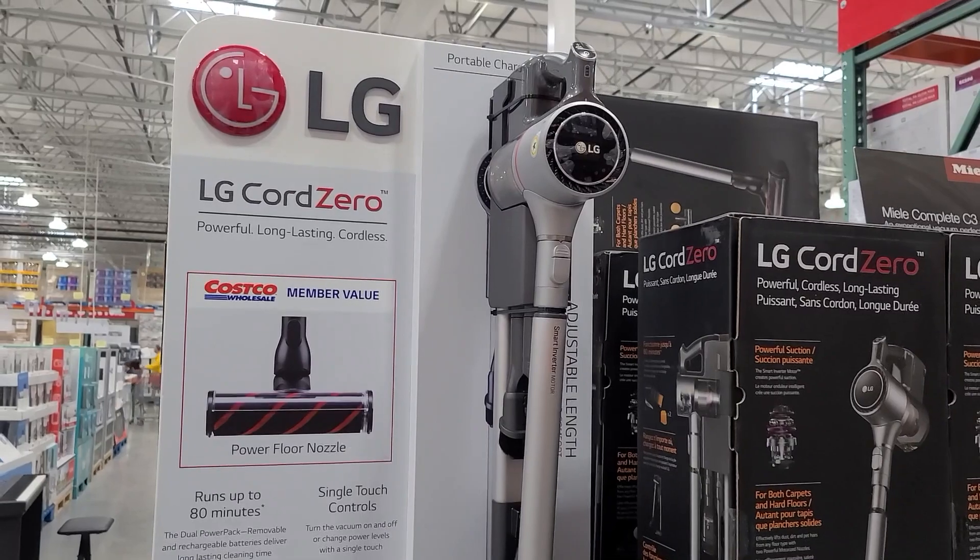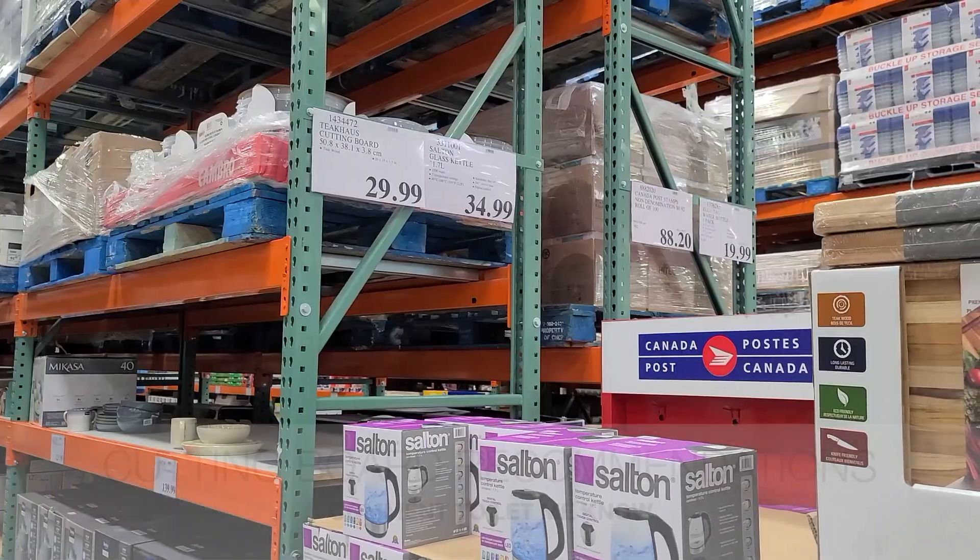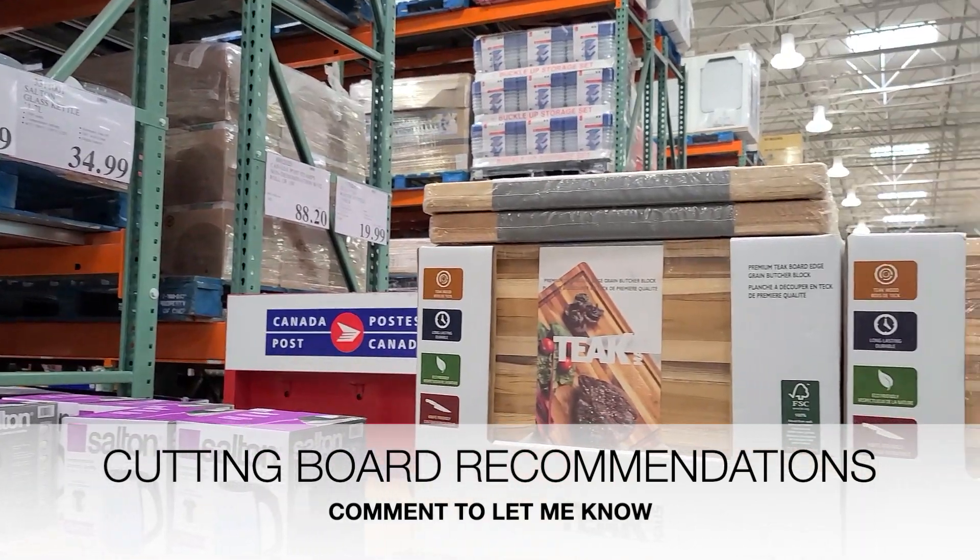They also have this vacuum that I wanted to show you guys. At first I thought it was a Dyson, and then I realized it was LG. I didn't even know LG had vacuums like that — that's pretty cool.